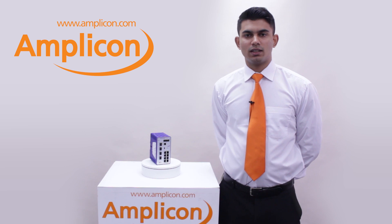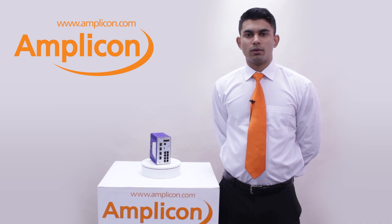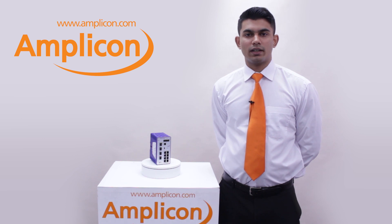Hello, my name is Sarim Shahzad and I'm the data communications product specialist here at Amplicon. Today I will be talking about the Hirschman Bobcat series switches and will be explaining some of their exciting new features.